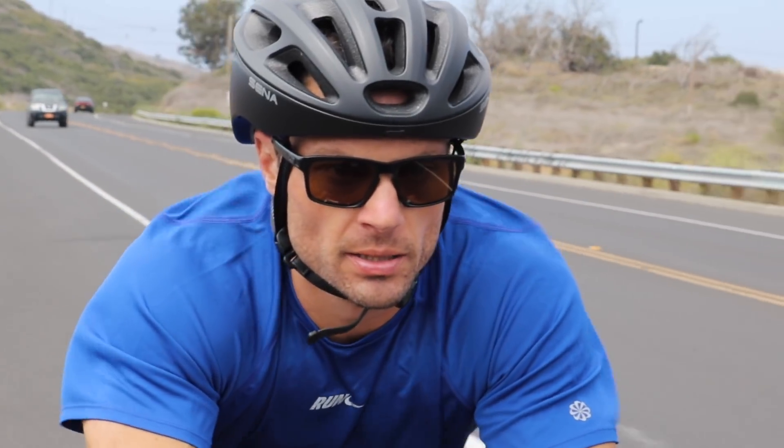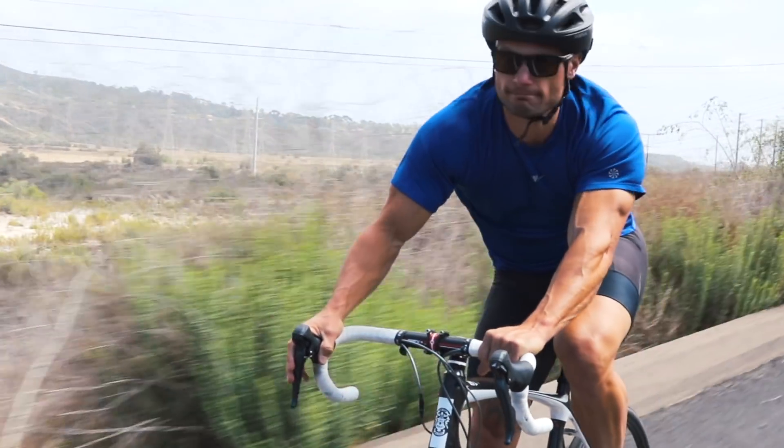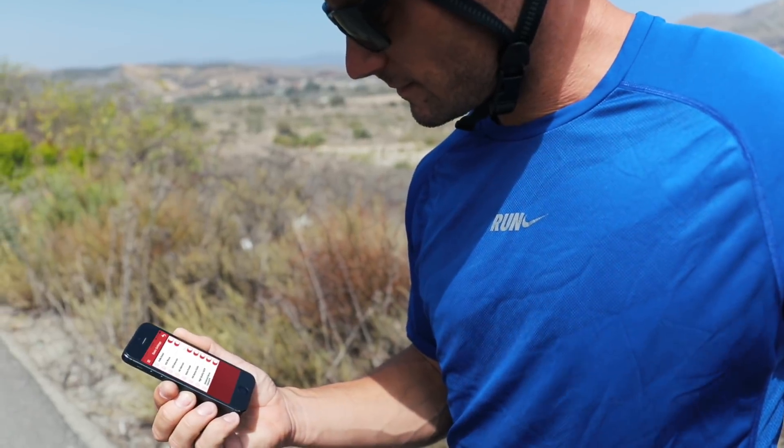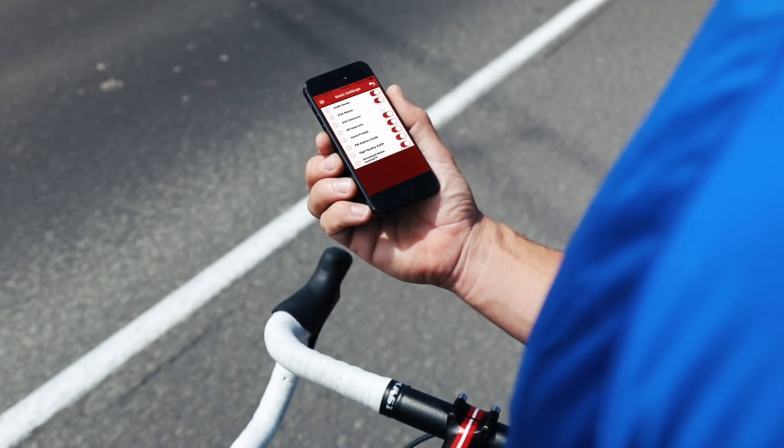Complete with FM radio and the ability to share music with other riders, the R1 settings can be configured on the helmet as well as visually using the Senna utility app.